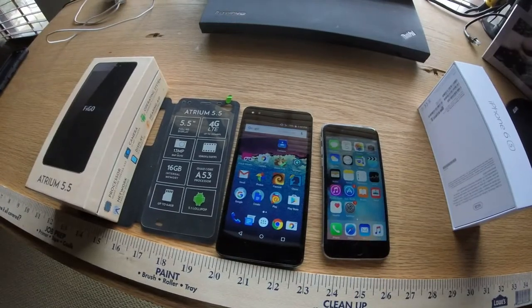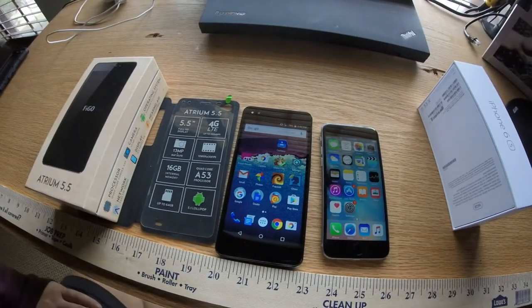Hey, what's up, YouTubers? Thanks for joining me here today for this review of the Atrium Figo 5.5 Android phone.